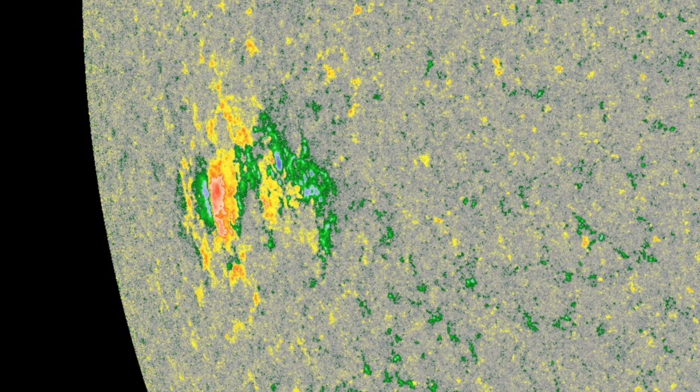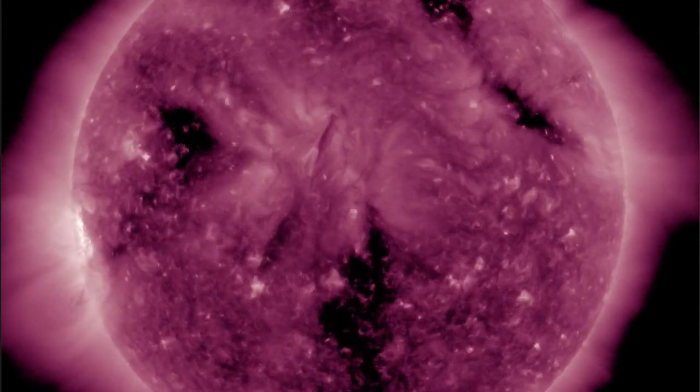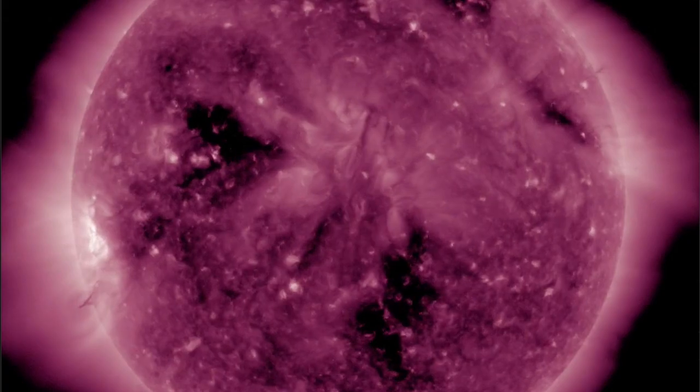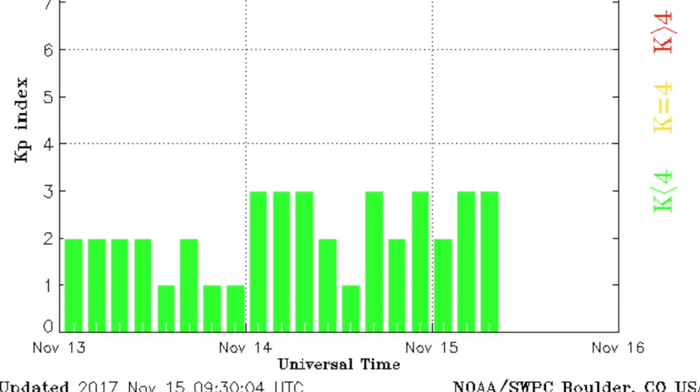Solar flaring should remain low. We are right now this morning entering impact of the coronal hole solar wind stream off that departing dark patch. The density shock is about over and we expect speed to rise today, but the lateness of arrival by about 12 hours or so means it will be weaker than expected — low level storm conditions is about as much as I'd expect today.